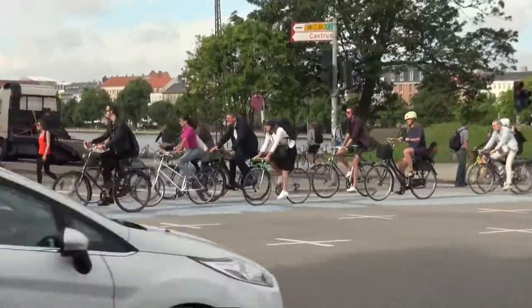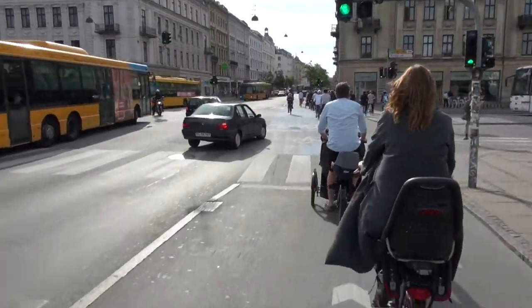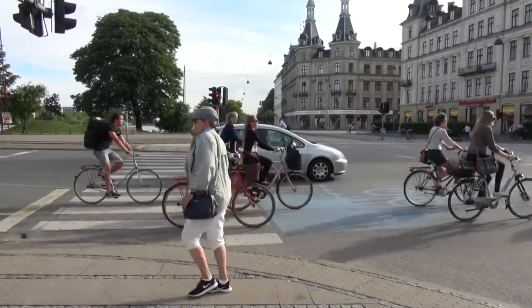The last design element I want to point out at this intersection is this blue paint that guides the cyclists right through the intersection. Not only does it guide their path, but it also points out to the cyclists and the drivers that this could potentially be a zone of conflict, so be extra aware as you're traveling along it.